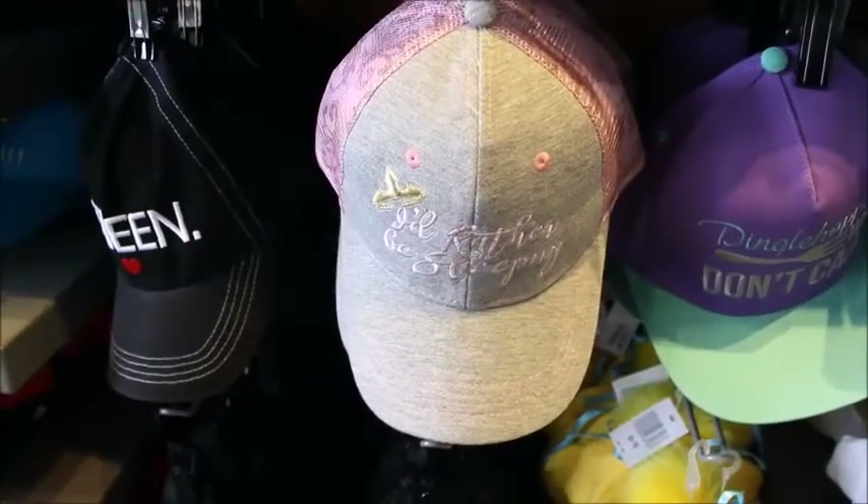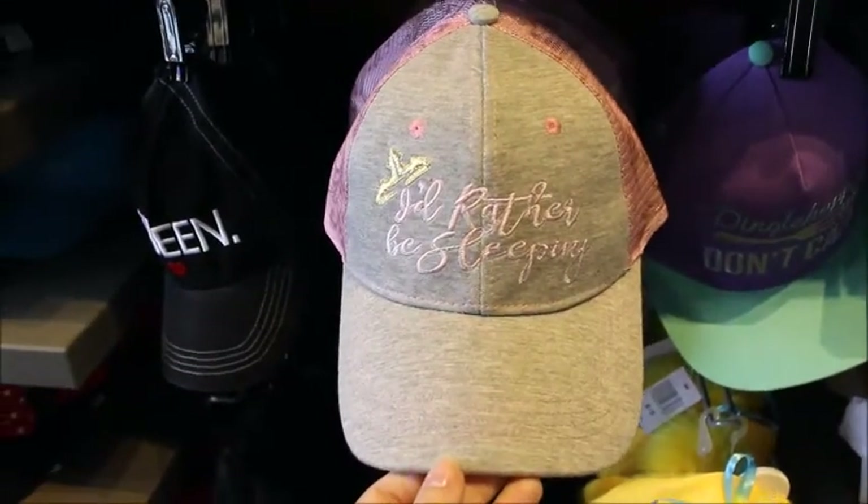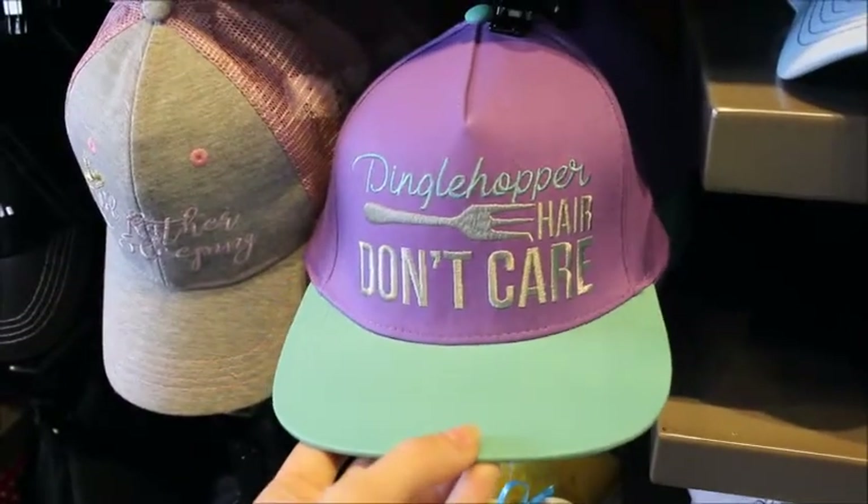We've got the Hat and Ears spot. I love this ball cap — 'I'd rather be sleeping.' So cute. I think dad hats or baseball caps are having a moment. 'Dinglehopper hair, don't care.' And it looks like they range between $21.99 to $24.99.